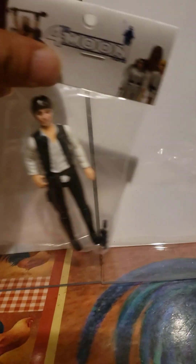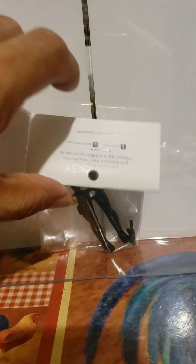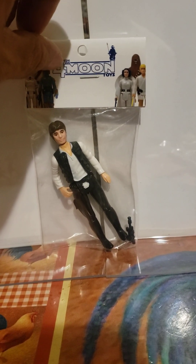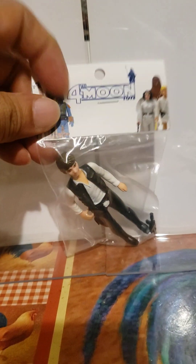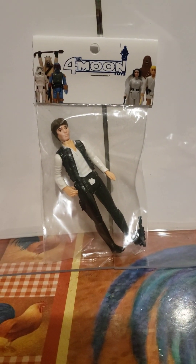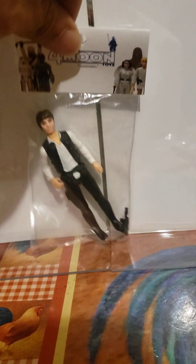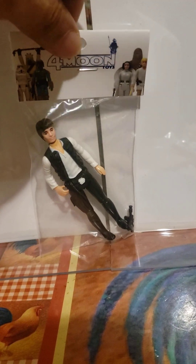One of those eight was Han Solo. Han Solo also had two figures — this one is the big head, or large head, as they call it, and there was another one that had a smaller head. So this is one of the figures that was part of the other eight that were made.